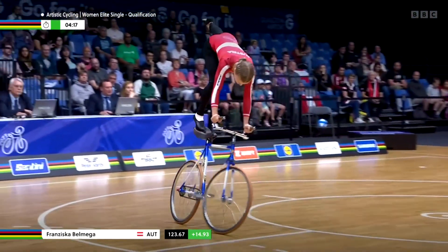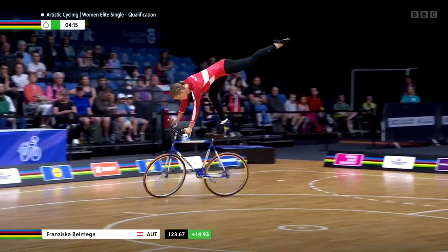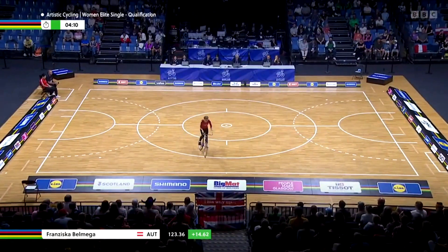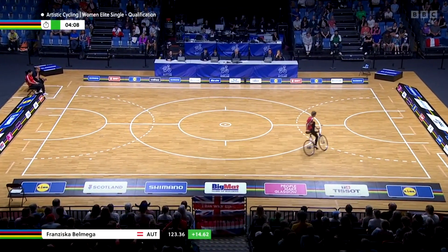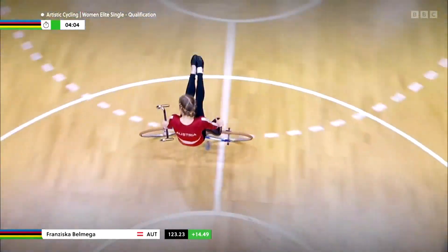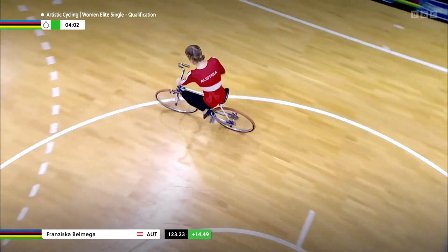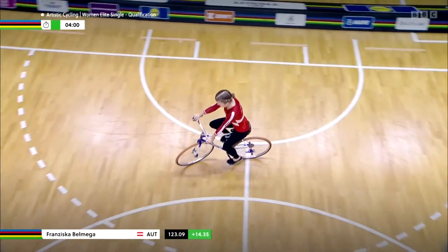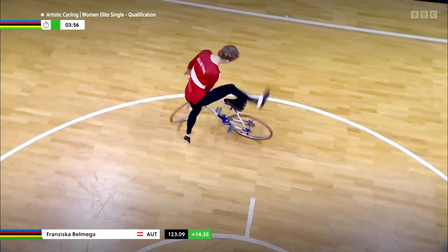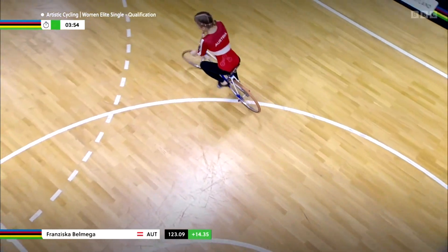We see a huge deduction already for Belmega from Austria. The starting score of 140.3 is now down to 123.5, so she really needs to focus here to deliver the rest of this routine. That was a perfectly executed L-shape hold sideward, and we see a turning jump — the first one we've seen in the women's competition.